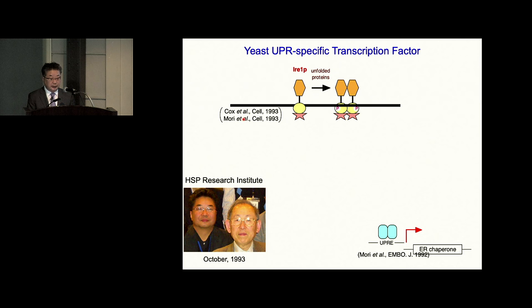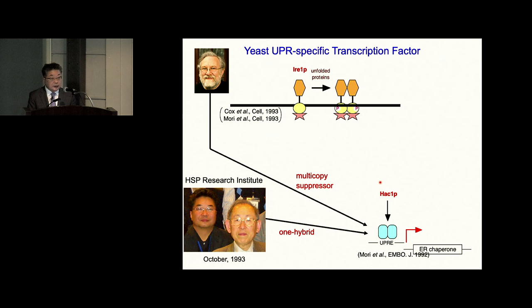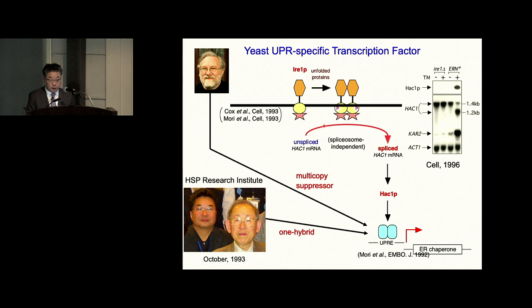After publication of IRE1, I came back to Japan to find a position at the Heat Shock Protein Research Institute. The next target was the UPR-specific transcription factor. It took about two years, but I came up with the idea of a one-hybrid screening and identified HAC1, a basic leucine zipper type transcription factor. Surprisingly again, Peter Walter did a different screening called multi-copy suppressor screening and also got HAC1 — the same molecule. His screen worked faster than mine. He showed that IRE1 and HAC1 are connected in an unusual mechanism: HAC1 mRNA is spliced upon ER stress, and after splicing, this transcription factor is produced. It was published in 1996.